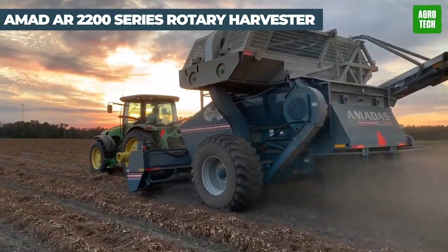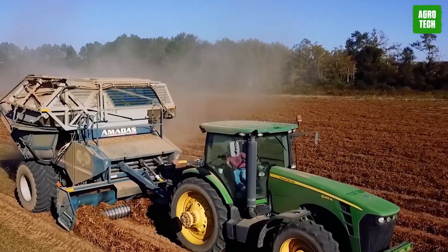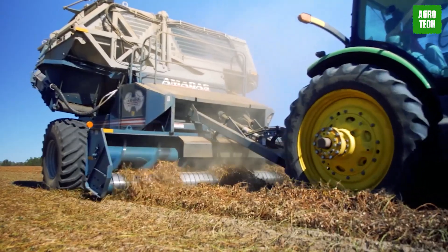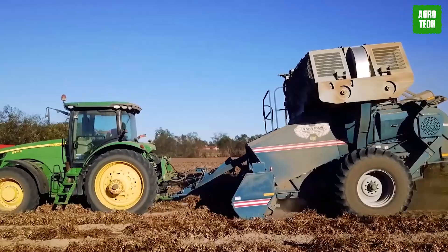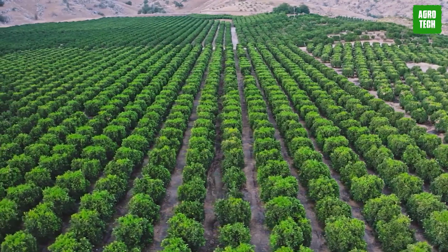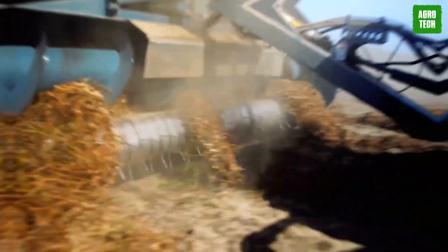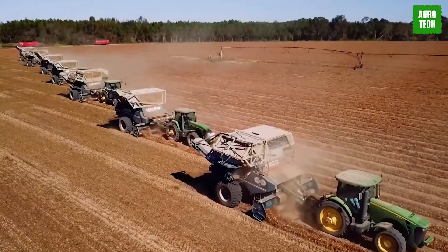The Amatis AR2200 Series Rotary Harvester is a titan in the field, boasting unparalleled efficiency in crop collection. This machine revolutionizes the harvesting process with its advanced rotary system that not only speeds up the task but also enhances the quality of the harvest. It's built to tackle a variety of crops, adapting seamlessly to different agricultural demands. The AR2200 stands out for its robust performance, significantly reducing the manpower needed for harvesting, and its innovative design minimizes crop loss.